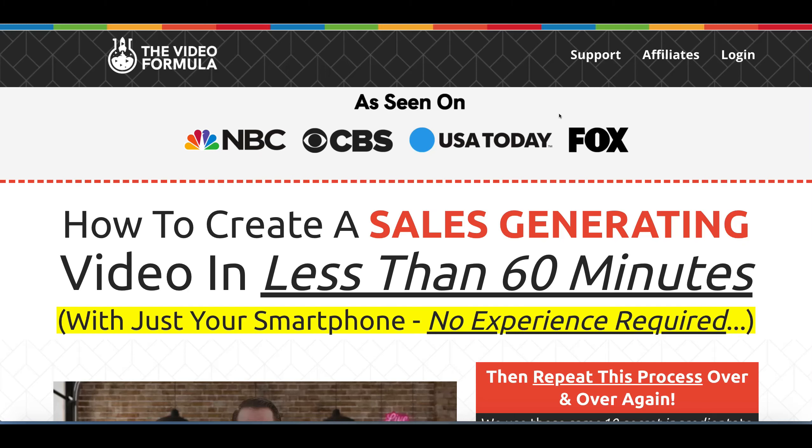Do you want to create online videos but have no idea where to start? Are you confused about how to create a video that captures people's attention? And are you creating and posting videos but you're not getting the results that you want?